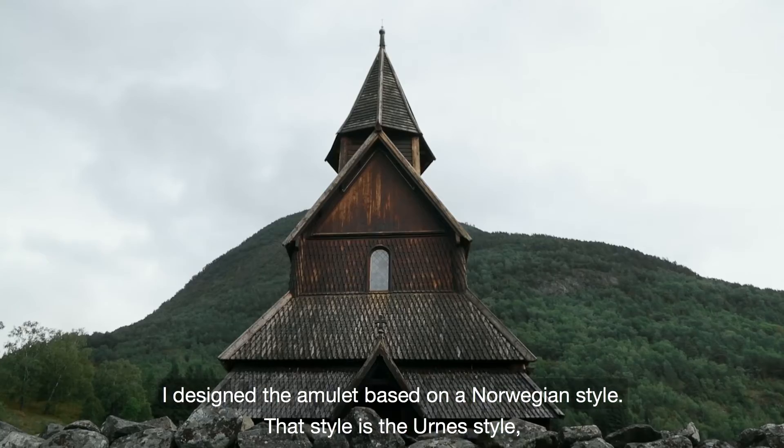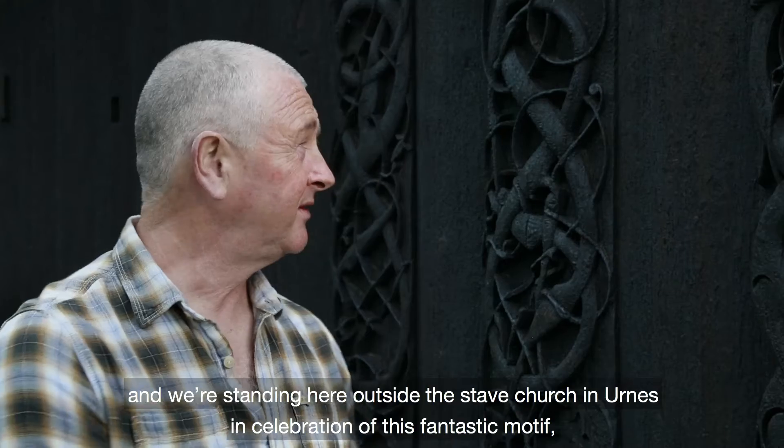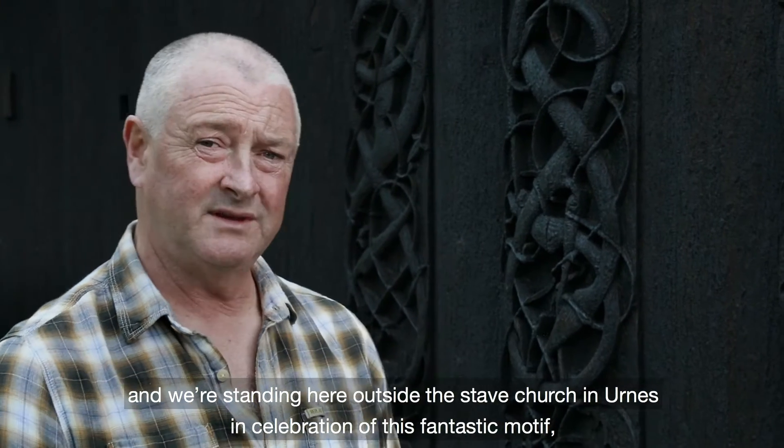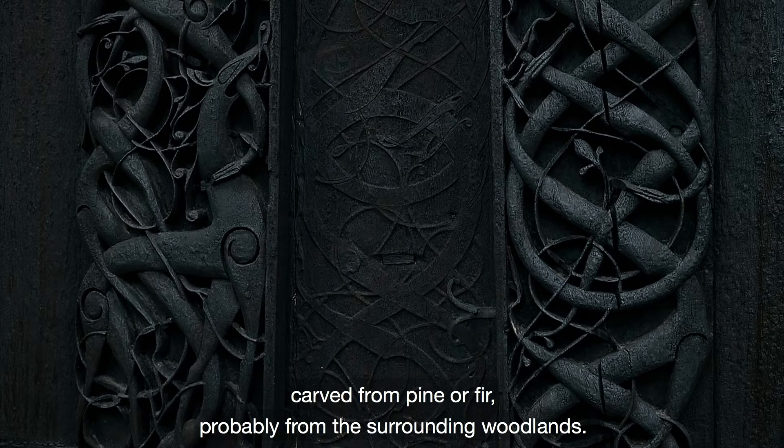That style is the Urness style, and we're standing here outside the Stavkirk in Urness in celebration of this fantastic motif, carved from pine or fir, probably from the surrounding woodlands.